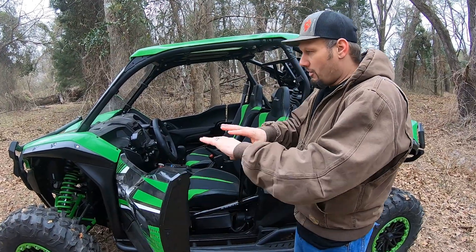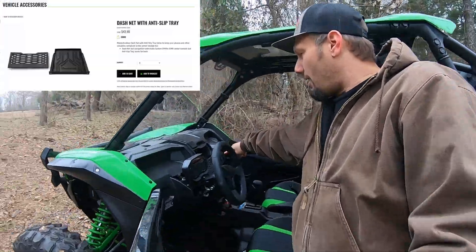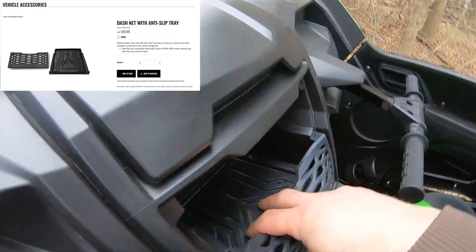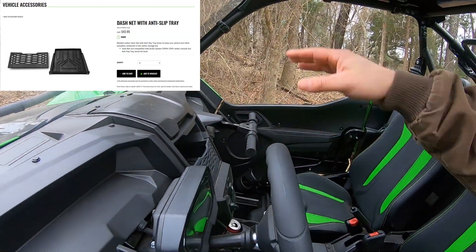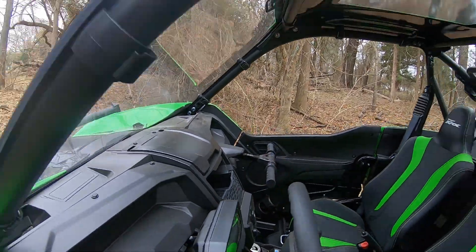Another thing — this is not part of the protection package, but it is a Kawasaki option. He bought the anti-skid pad that goes down in the cargo area and the net that adds to it. I actually helped install this — it just glues down. You do have to drill four holes, but it's really easy just for that net to pop in.